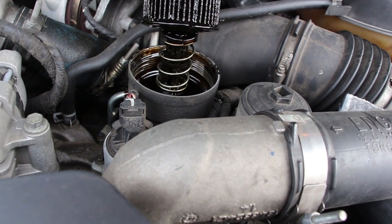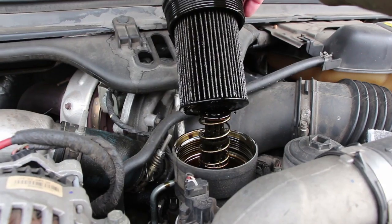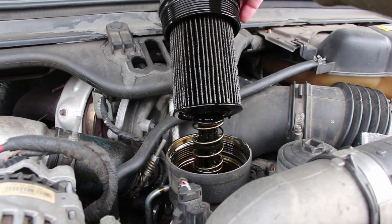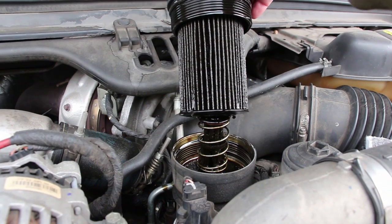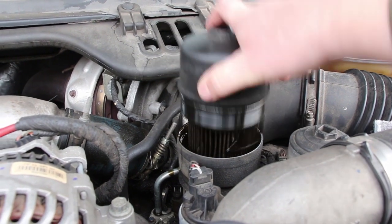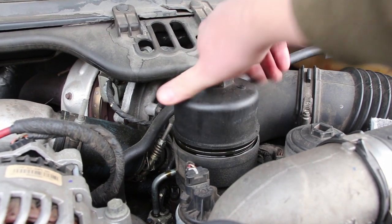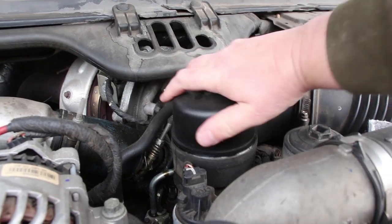My handsome young assistant is in the car. Go ahead John — all right, stop. I saw the oil coming up — I don't know if you saw it in there, but I saw the oil coming up. So we're good. So we've got low pressure oil — that part of the system is good.